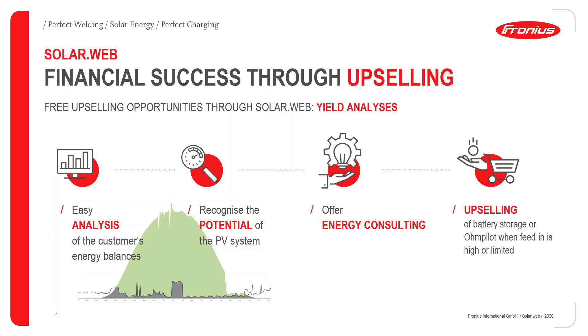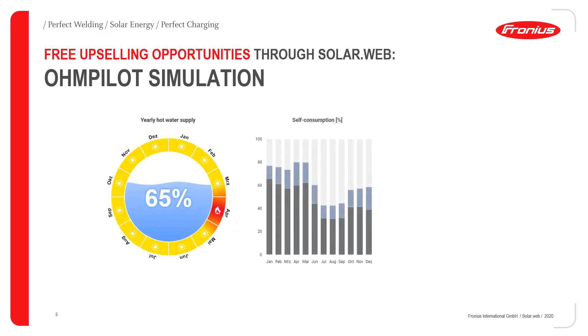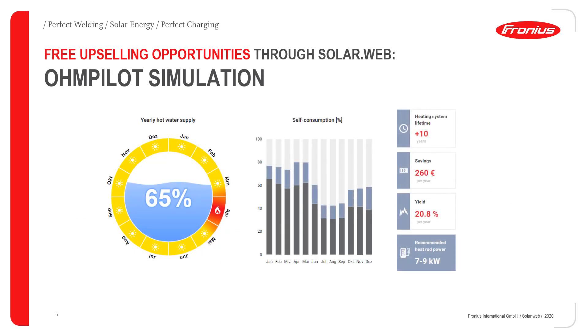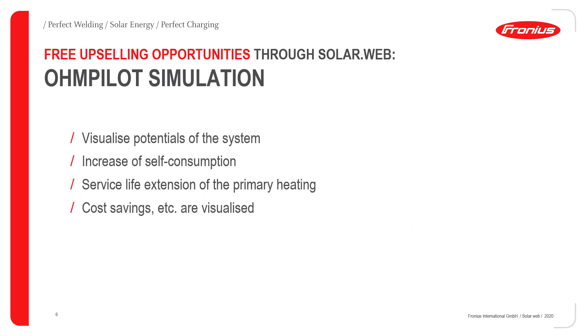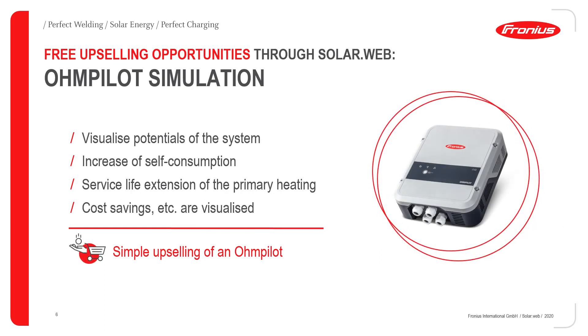If the customer has a low self-consumption rate or wants to become more independent, with the new OhmPilot simulation you can show the customer how the performance of his PV system would be improved if he installs an OhmPilot. Different parameters such as household size, primary heating source, or size of the hot water boiler can be set. The customer gets to know exactly how his self-consumption rate improves, how the lifetime of the primary heating source is extended, and how much money he or she can save — leading to a simple upselling of an OhmPilot.